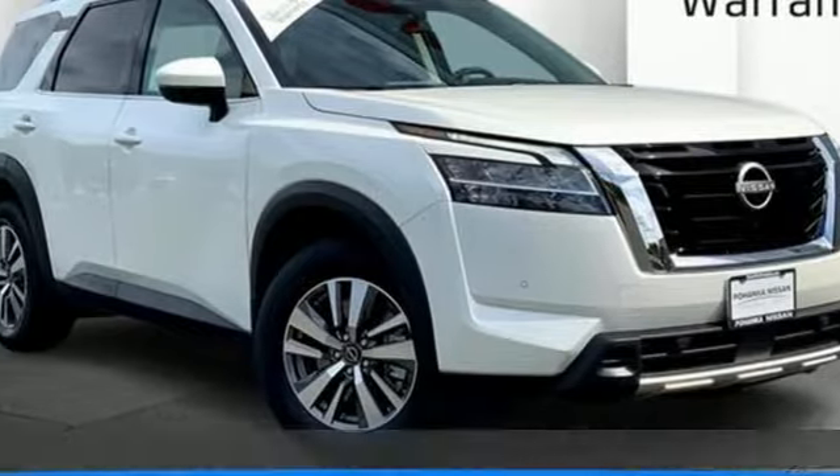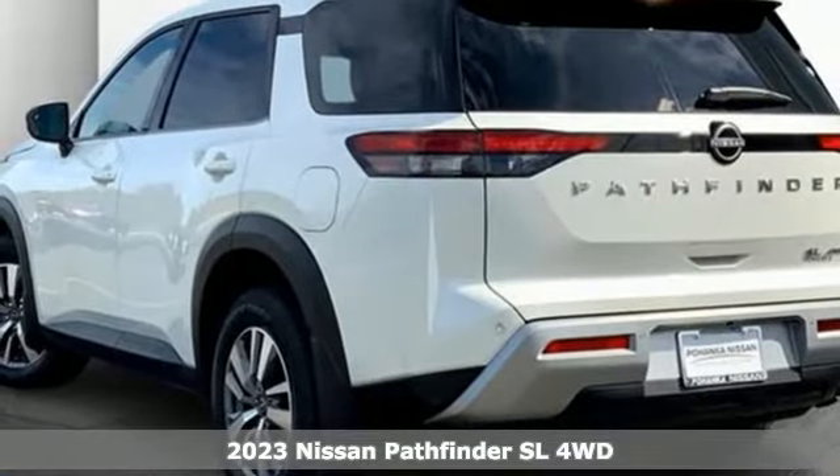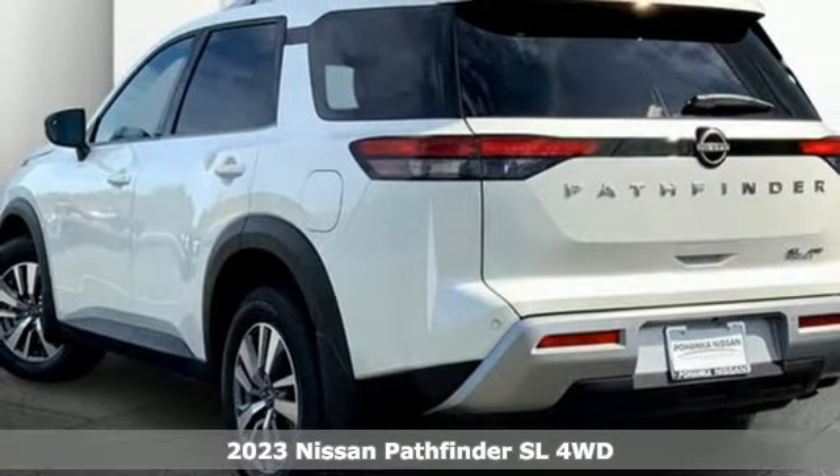It's a new 2023 Nissan Pathfinder. It has room for what you need to bring, what you want to bring, and the unforgettable moments you will create.